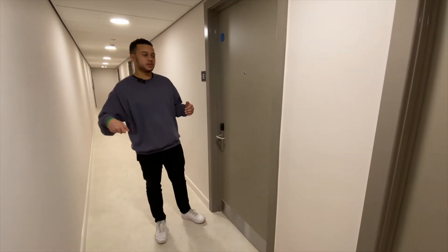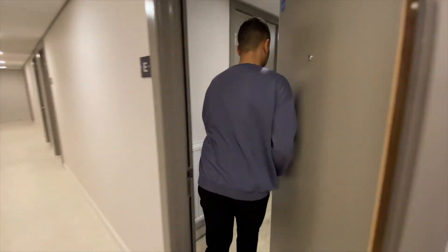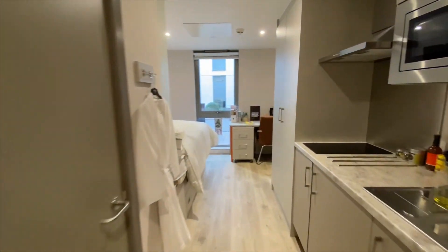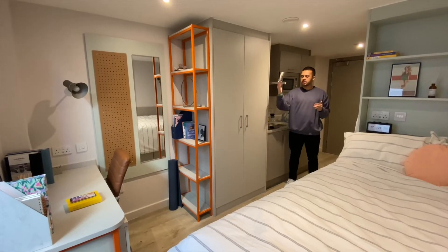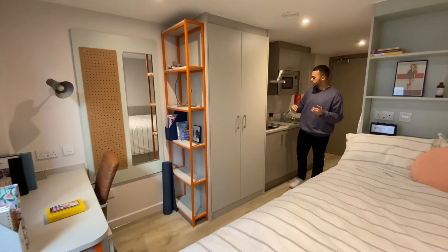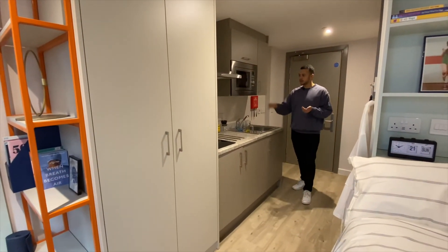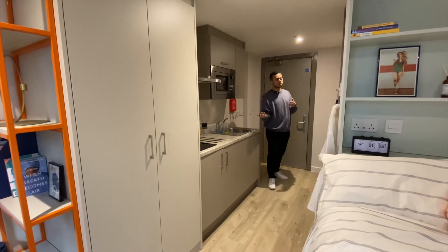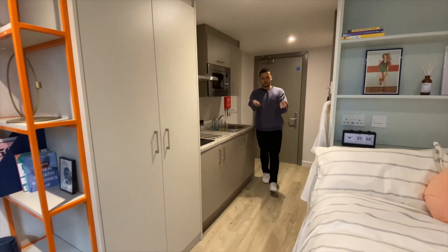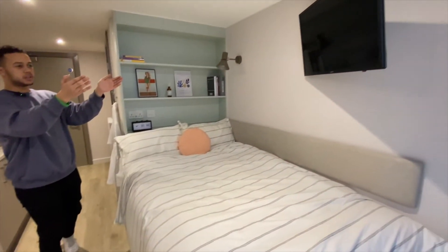So this is what our club studios include. The club studio includes a desk, a chair, a spacious wardrobe, and a kitchenette. The kitchenette includes a stove, sink, microwave, fridge freezer, and pull-out bin. We've also got an ensuite, a small double bed, storage under the small double bed, as well as a 32-inch smart TV.